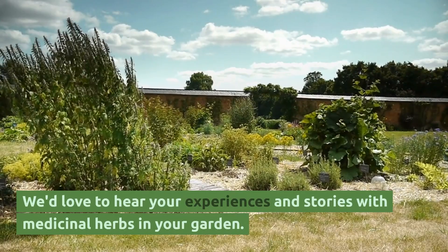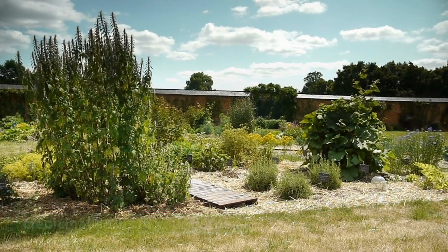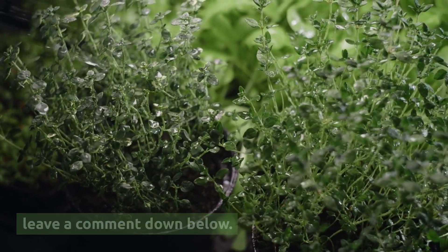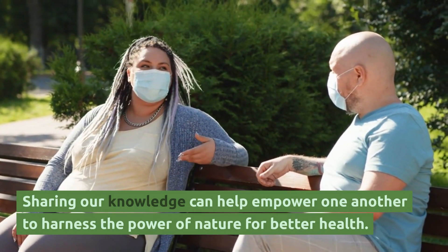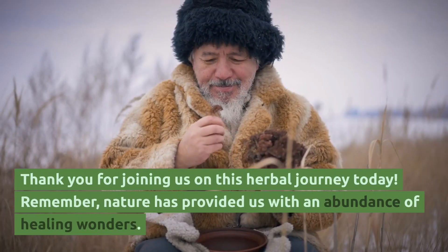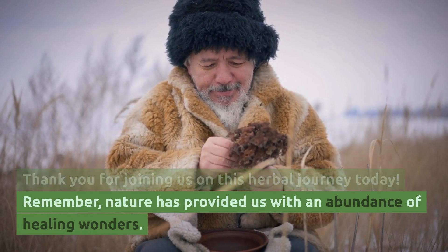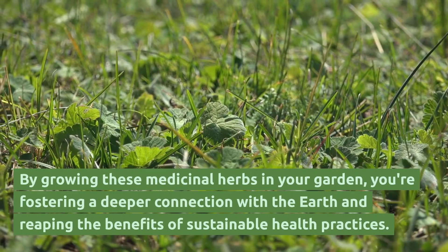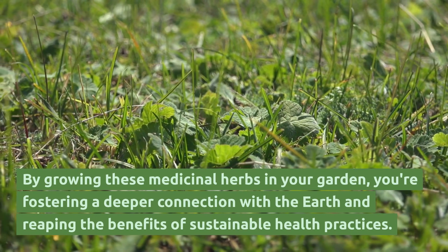Experimenting with different combinations can lead to exciting discoveries and personalized wellness solutions. We'd love to hear your experiences and stories with medicinal herbs in your garden. If you've grown any of these herbs or have questions, leave a comment down below. Sharing our knowledge can help empower one another to harness the power of nature for better health. Thank you for joining us on this herbal journey today. Remember, nature has provided us with an abundance of healing wonders. By growing these medicinal herbs in your garden, you're fostering a deeper connection with the earth and reaping the benefits of sustainable health practices.